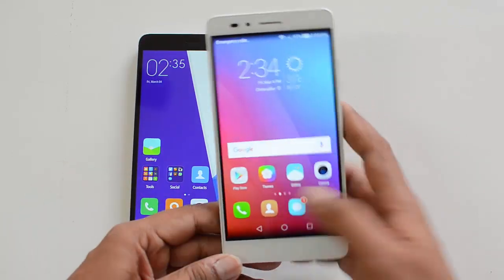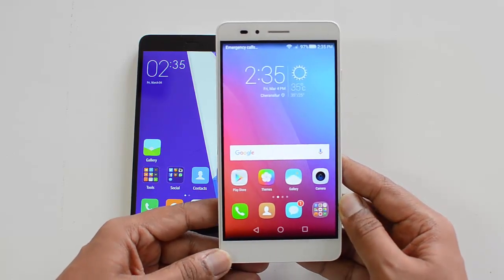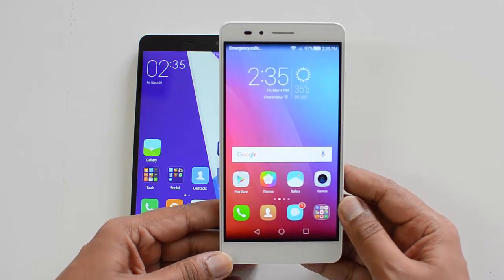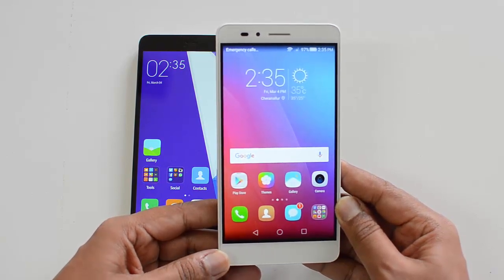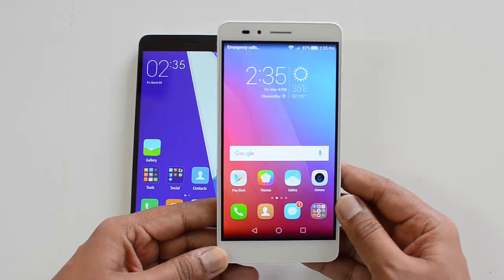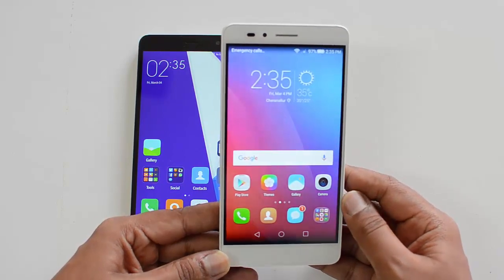Moving on to the Honor 5X, this again comes with a 5.5-inch Full HD display and is powered by the Snapdragon 616 octa-core chipset with 2GB RAM and 16GB internal storage. There is a microSD card expansion slot, dual SIM, a 3000mAh battery, Android 5.1.1 Lollipop with EMUI, and a 13-megapixel rear camera and 5-megapixel front-facing camera.